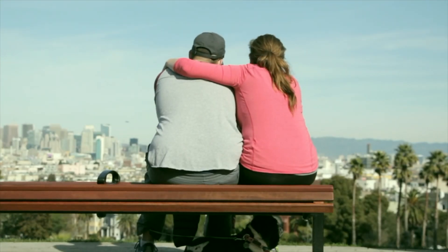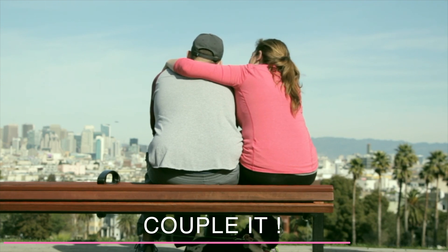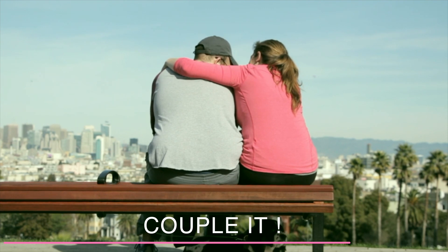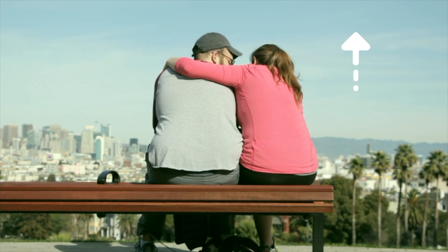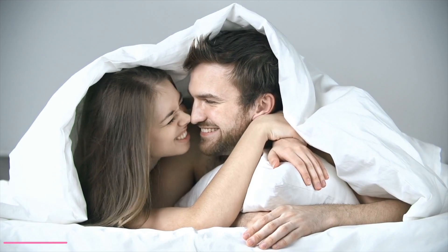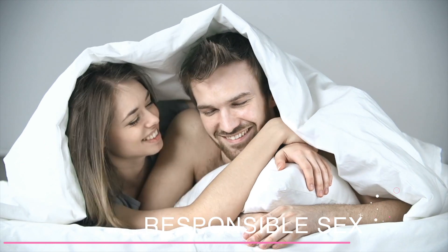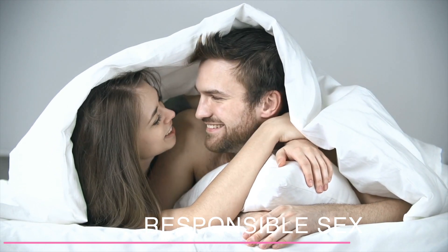Understand that infertility is a couple issue — it's not something that a woman has to undergo alone. Make sure that you and your husband are actively involved in trying to make this work. I have also made a video on how couples can cope during this very difficult time, so do check it out. There are no studies to show that sex can have either a detrimental or a positive effect on implantation rates, so try to keep it to a minimum.